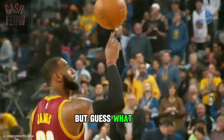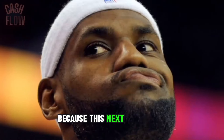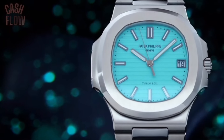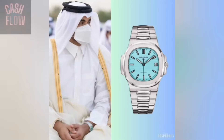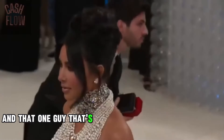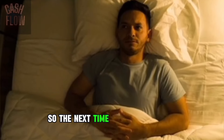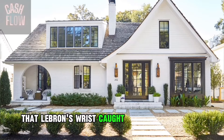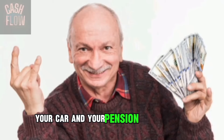But guess what? It gets better, because this next watch costs more than all of those other watches combined. He spent $6.5 million on a Tiffany Patek Philippe. It's one of the rarest watches out there, and only a handful of people own one — people like Jay-Z, a Saudi Princess, and that one guy dating Kim Kardashian's mom. So the next time you're feeling good, just know that LeBron's wrist costs more than your house, your car, and your pension combined.